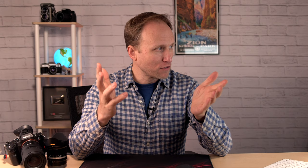Question number one: what do I recommend for landscape time-lapse photography? This is from Chris. I love an excuse to talk about time-lapse photography. I don't talk about it enough on this channel. I've built a living and a career around photography, and the impact that you can make when you capture one beautiful scene in one frame is awesome.